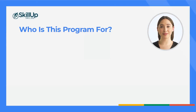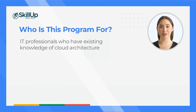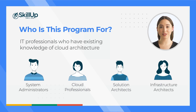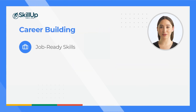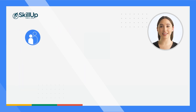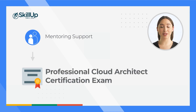Who is this program for? This program is ideal for IT professionals who have existing knowledge of cloud architecture, including system administrators, cloud professionals, solution architects and infrastructure architects. The learning path is designed to help you build job-ready skills in Google Cloud architecture. You'll gain practical experience through hands-on labs and have the option of completing a valuable capstone project, plus you can benefit from the mentoring support you need to prepare for the Professional Cloud Architect certification exam.